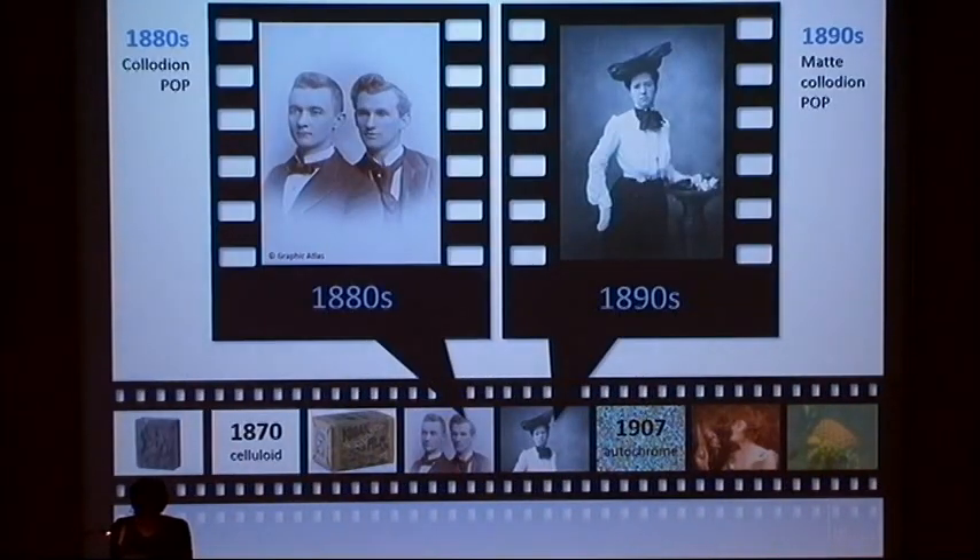Meanwhile, prints with a silver image suspended in a collodion binder on a baryta paper support became popular. In the 1880s, collodion printing-out papers (POPs), together with gelatin POPs, replaced the traditional albumen silver prints before being supplanted themselves by gelatin developing-out papers.